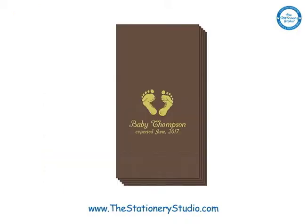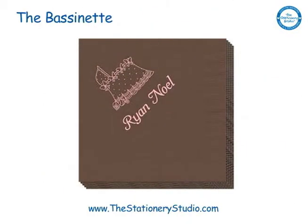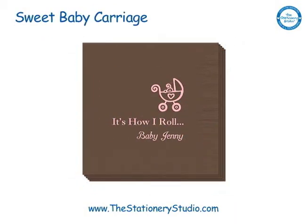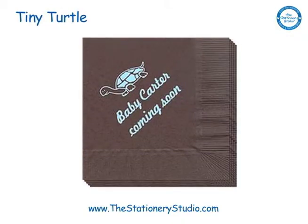Other popular designs for baby napkins are the bassinet, the fleecy lamb, baby shoes, magic wand, sweet baby carriage, and tiny turtle.